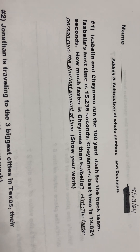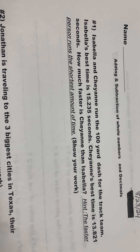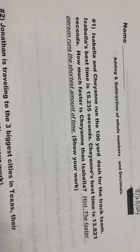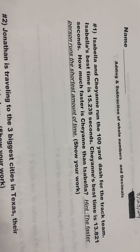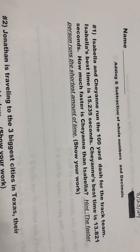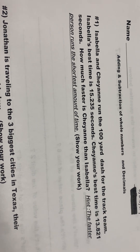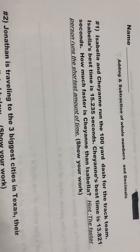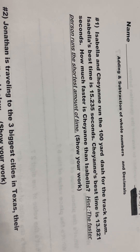Here's number one. Isabella and Cheyenne run the hundred yard dash for the track team. Isabella's best time is 15 and 235 thousandths seconds. Cheyenne's best time is 13 and 821 thousandths seconds. How much faster is Cheyenne than Isabella?